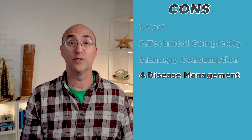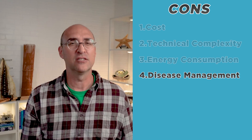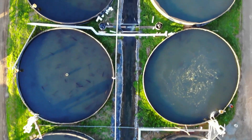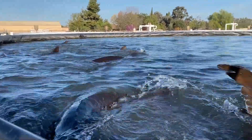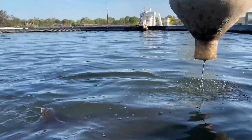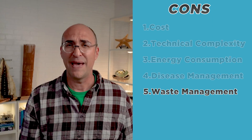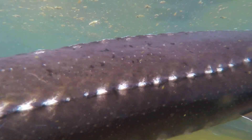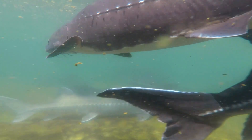While RAS can help to reduce the risk of disease, they can still be vulnerable to outbreaks, even with disinfection technology. Disease management can be challenging in these systems, as the closed-loop nature of the system can make it difficult to introduce new, healthy fish to the population. Waste management is another con: RAS systems produce a significant amount of solid and liquid waste products that need to be removed. Proper waste management is essential to maintain water quality and prevent pollution.